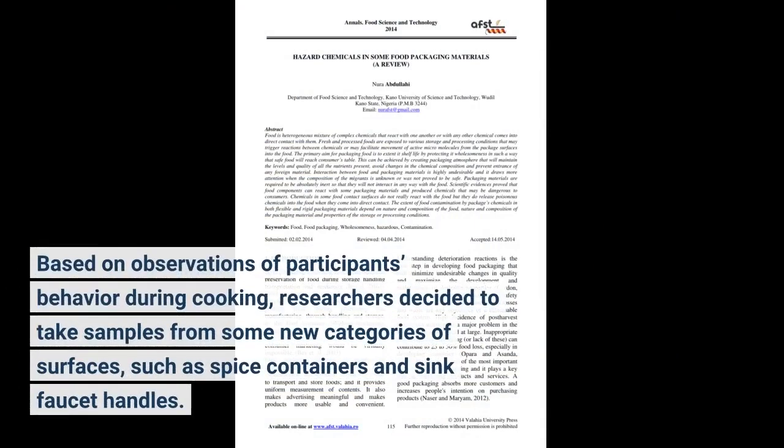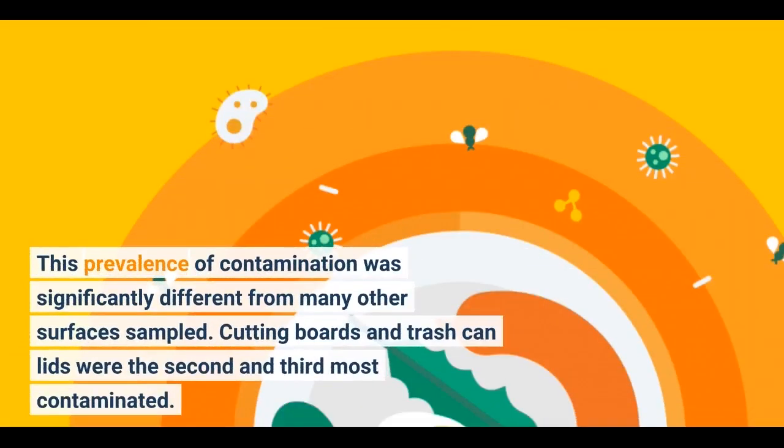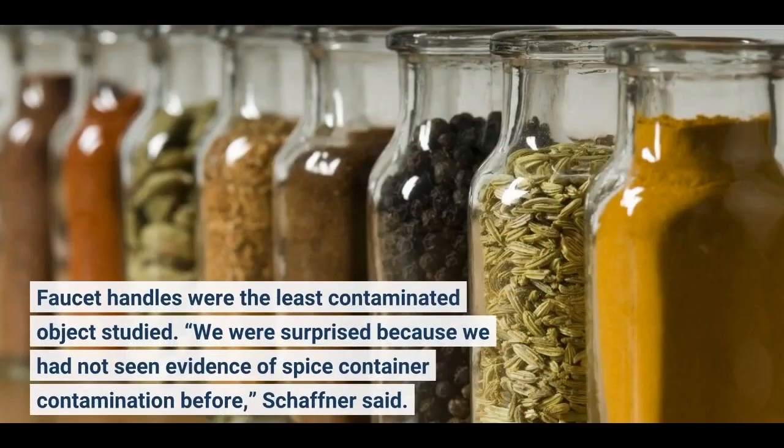Based on observations of participants' behavior during cooking, researchers decided to take samples from some new categories of surfaces, such as spice containers and sink faucet handles. The researchers found the most frequently contaminated objects were spice containers, with about 48% of the samples showing evidence of MS2 contamination. This prevalence of contamination was significantly different from many other surfaces sampled. Cutting boards and trash can lids were the second and third most contaminated. Faucet handles were the least contaminated object studied.